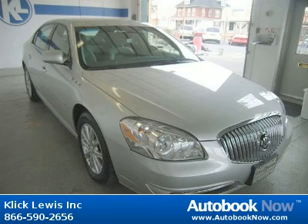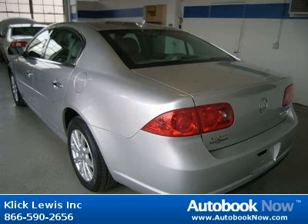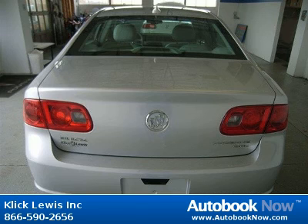This 2010 Buick Lucerne is available at ClickLuis Inc. in Palmar, Pennsylvania. This Lucerne has a beautiful quicksilver metallic color and it has 27,000 miles on it. Features include 4 doors, 4-wheel anti-lock brakes, 8-way power adjustable driver's seat and much more.